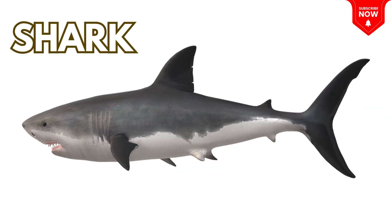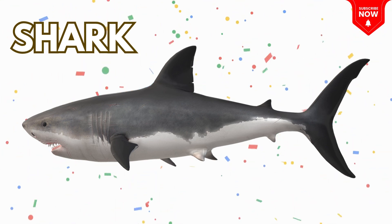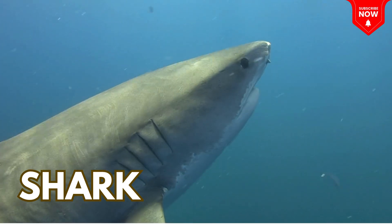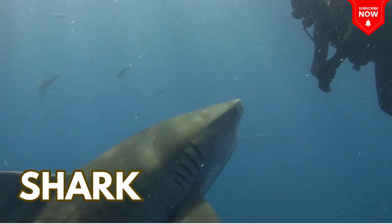This is a shark, a big fish with sharp teeth! Don't worry, not all sharks are scary!